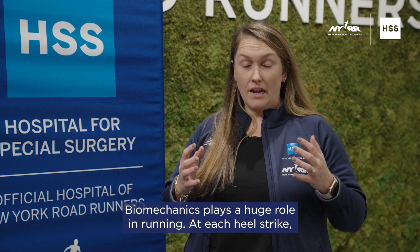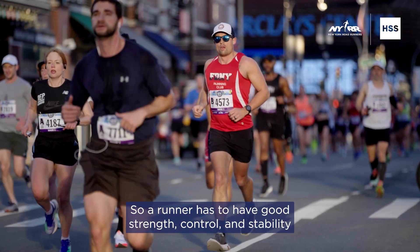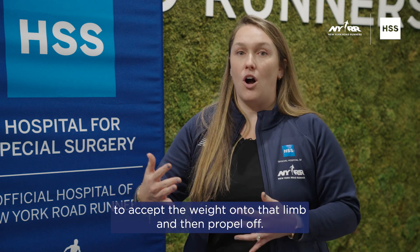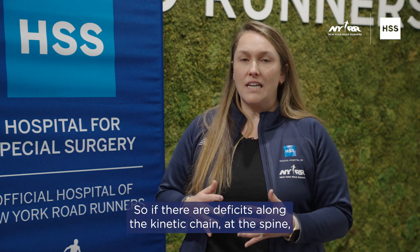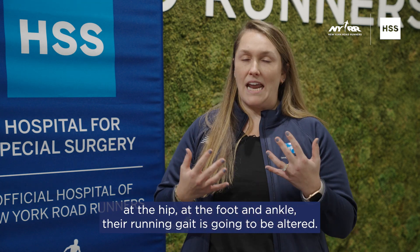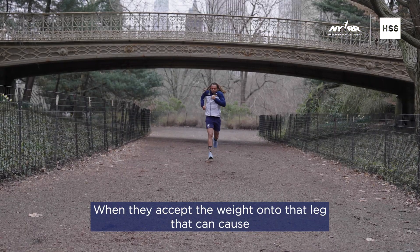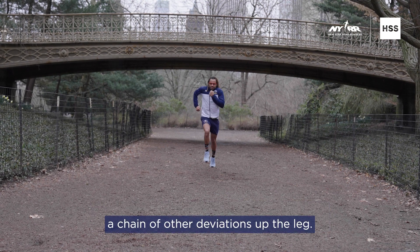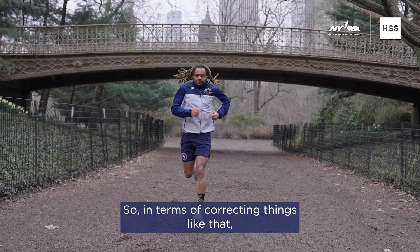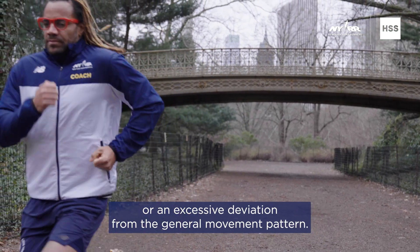Biomechanics plays a huge role in running. At each heel strike, there's a load of three to four times the amount of body weight. So a runner has to have good strength, control, and stability to accept the weight onto that limb and then propel off. If there are deficits along the kinetic chain — at the spine, at the hip, at the foot and ankle — their running gait is going to be altered. For example, if someone has really low arches, they're going to over-pronate when they accept the weight onto that leg, and that can cause a chain of other deviations up the leg. So in terms of correcting things like that, you definitely want to correct an over-pronation or an excessive deviation from the general movement pattern.